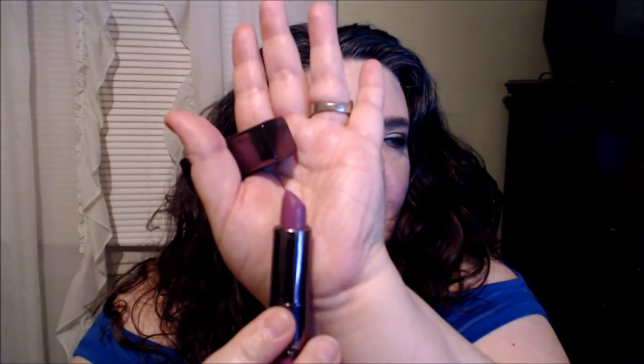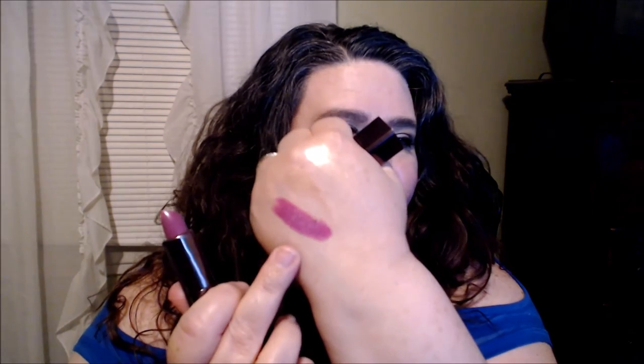One of my purple shades I really like is from CoverGirl Lip Perfections — the original ones. It's called Divine, number 330. It's a really pretty purple shade — let me show you. There it is, right there. I really like that one.